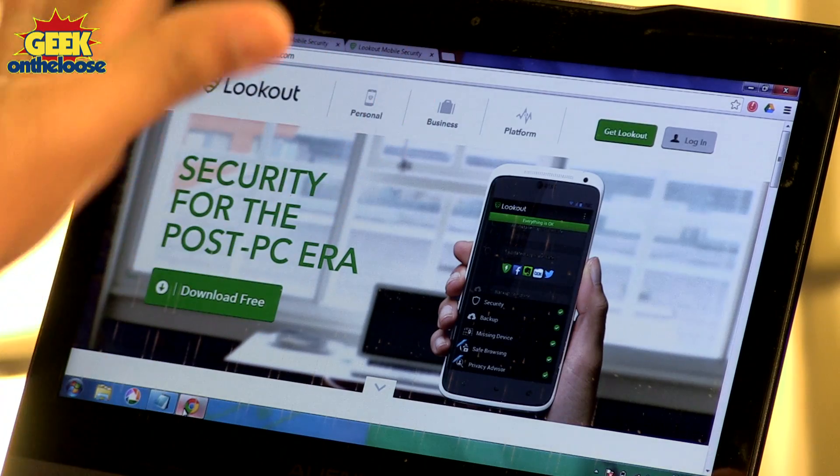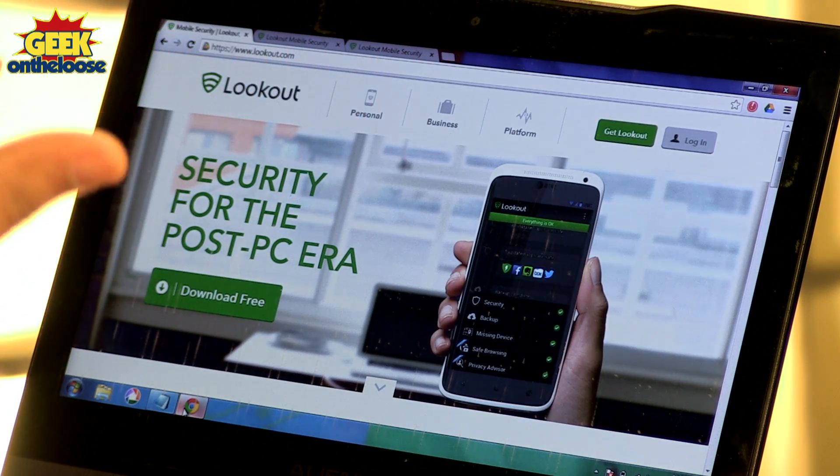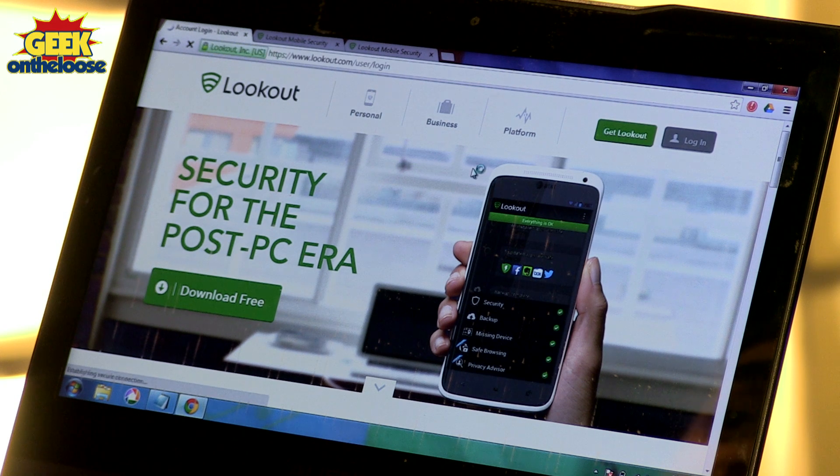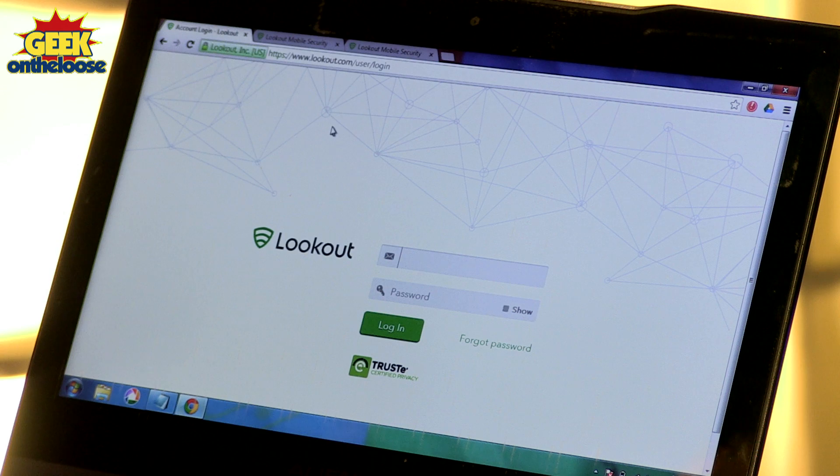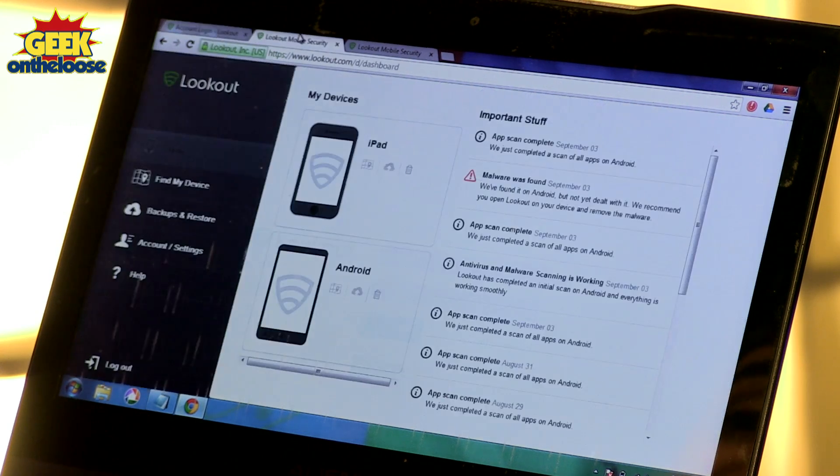So once your phone gets stolen or if you have just lost it or if you don't remember where you put your phone, all you have to do is open your browser on any device from anywhere in the world and simply connect to Lookout.com. Press the login button and you will be asked to enter your Lookout username and password.